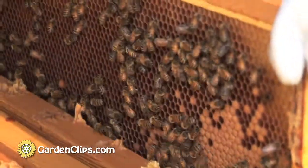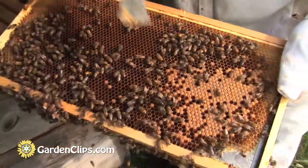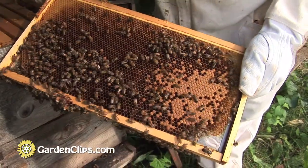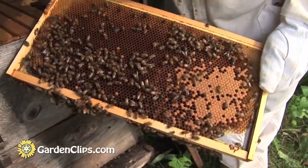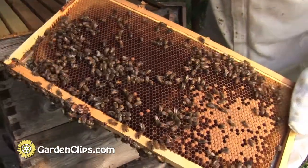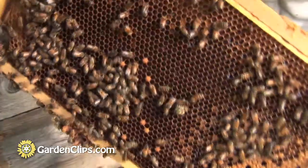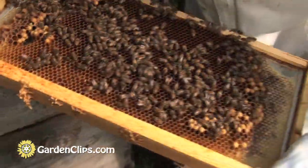So we're going to take a frame out carefully. We've got a good healthy brood pattern here. This is the brood. You can see they've stored some honey and pollen here, although the frame is relatively empty, so I suspect she's going to be laying more eggs in there fairly soon.